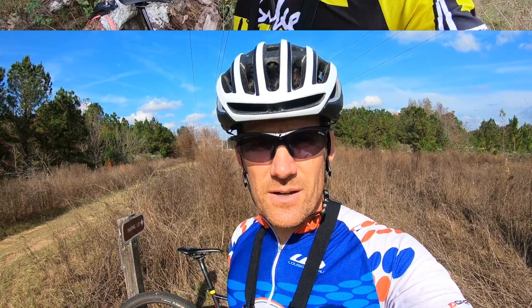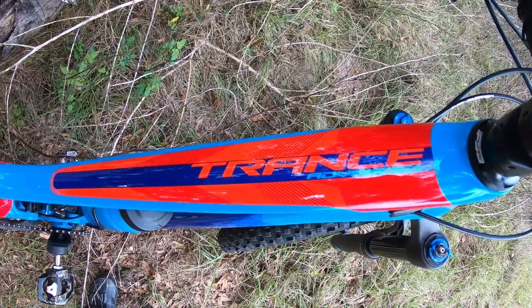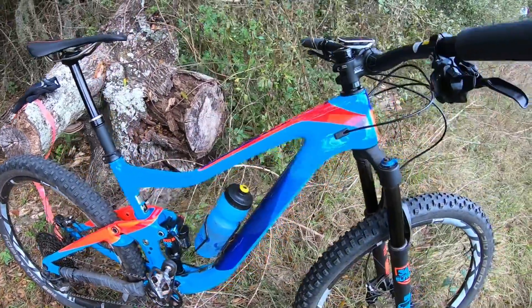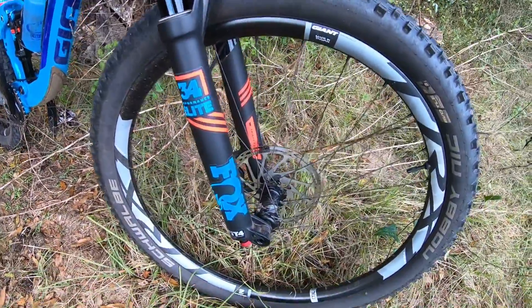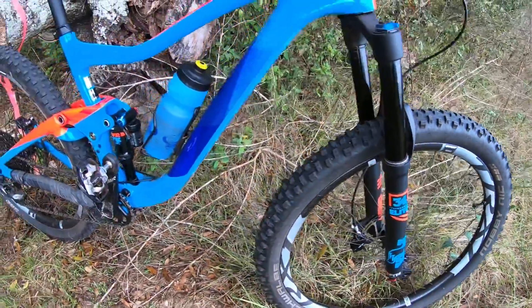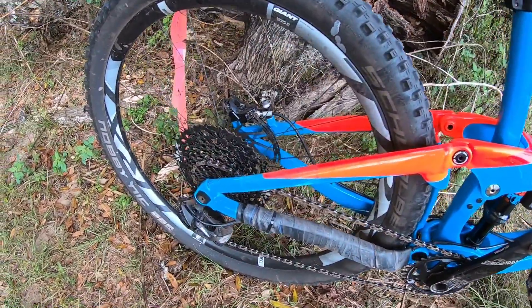I'm out for the second day of testing, now on the 2018 Giant Trance Advance One, which is a full-on trail bike. I meant to do this the day after the cross-country bike but due to scheduling it's two days after, which is probably a little better because my legs are a bit fresher, so the results should be a tad more accurate. I'm not going to show riding footage between now and my summary.